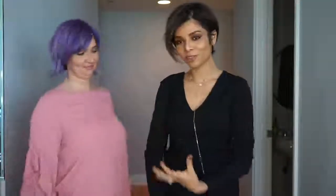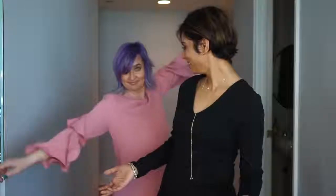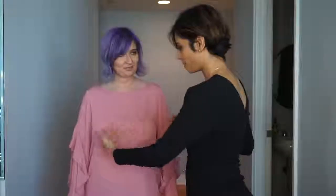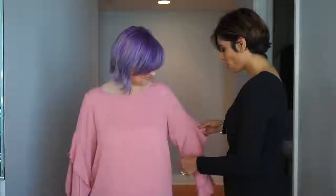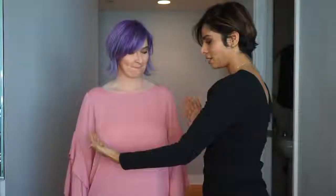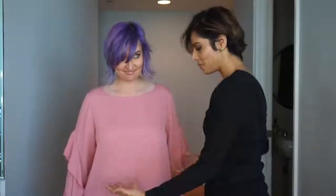If you have ruffles on the sides that look like wings, they add more width and make your breasts look wider. So avoid anything with ruffles, frills, or bell sleeves — those kinds of tops are only going to make you look wider.